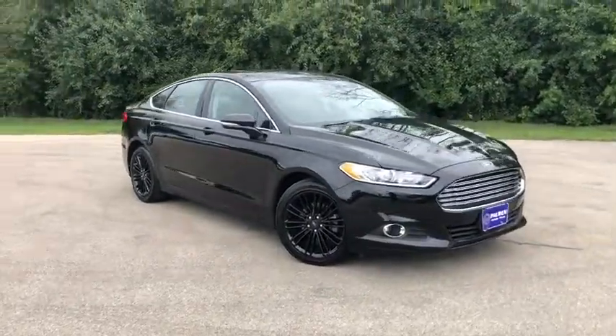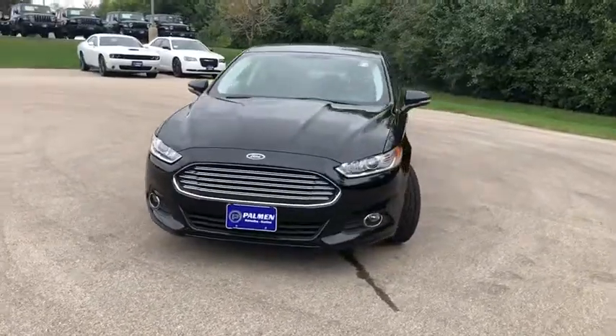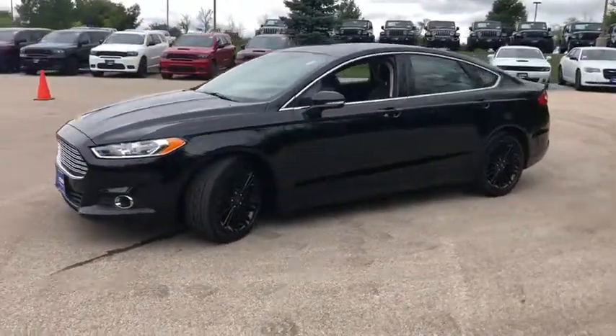Come test drive the 2016 Ford Fusion. You can have both impressive power and great economy in a Fusion. This vehicle has less than 60,000 miles.